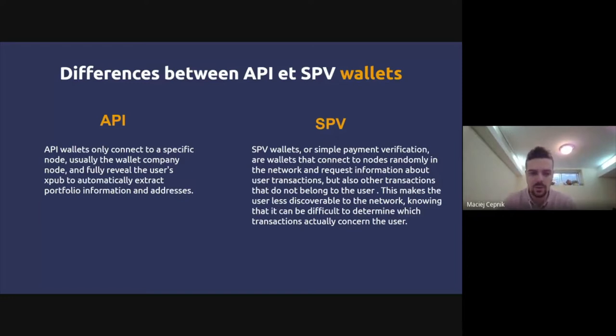By sharing your xpub with Ledger Live's servers, they will know all your addresses, how many bitcoins they hold, and all the transactions you do in the future — they can track you. A method to mitigate this important leak of information when connecting via API to an external server you don't own is the SPV method.